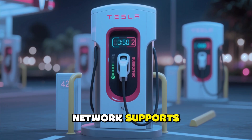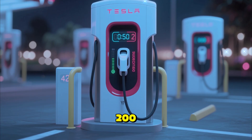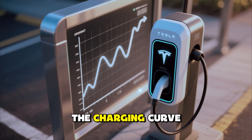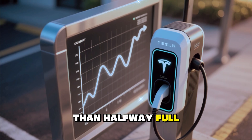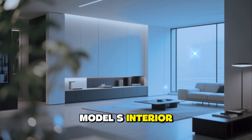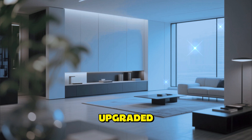Tesla's V5 Supercharging network supports charging speeds of up to 350 kilowatts, allowing drivers to recover over 200 miles of range in just 10 minutes. The charging curve has been flattened as well, which means faster top-ups even when the battery is more than halfway full.